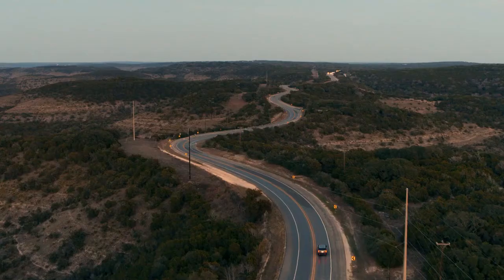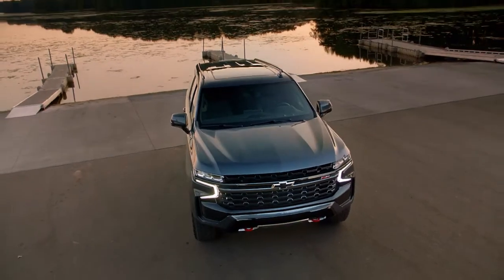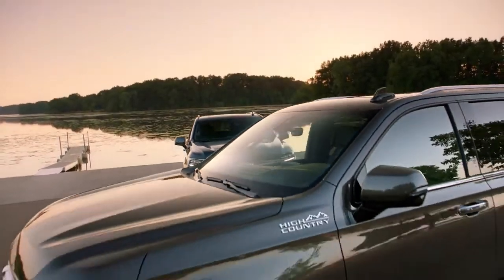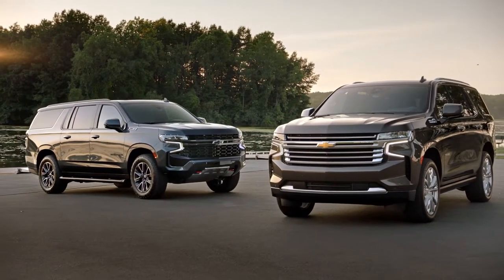We've added a 15-inch reconfigurable HUD that really just enhances the experience. This is the most versatile and advanced Tahoe and Suburban that we've ever done, bar none. There's a legacy with these vehicles, and we at Chevrolet pride ourselves in providing vehicles that are outstanding across the board.